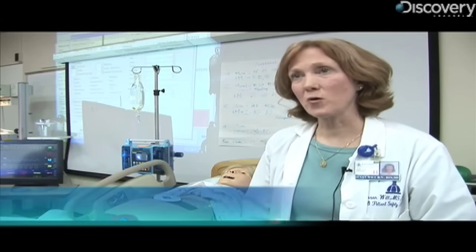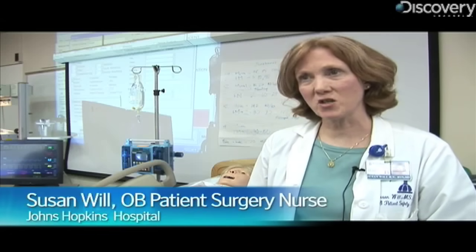We can use her for medical education. We can use her for residency education. We can use her for new nurses as they come on the team, but most importantly, we can use her as a mechanism to study the team as they work together during a birth process.